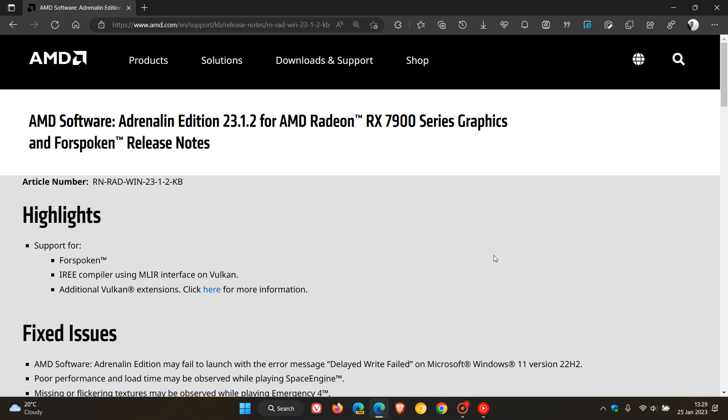Brent Tech here where tech is made simple. AMD have recently rolled out their latest driver update for AMD Radeon graphics GPUs, and the latest version is 23.1.2, specifically for the RX 7900 series as we can see.